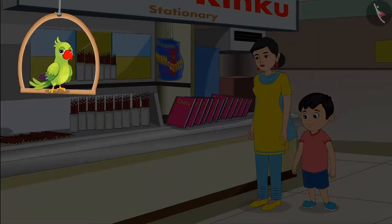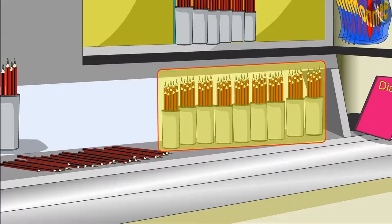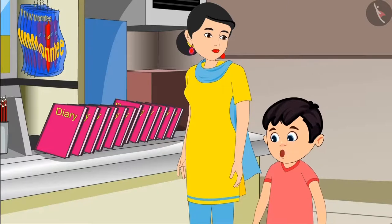Choto has gone to the store with his mother to buy goods. Mummy, why are these pencils placed here in 2 different places? Choto, look — here the pencils are kept in groups of 10 and there are loose pencils here. Okay, but why is this, mummy?